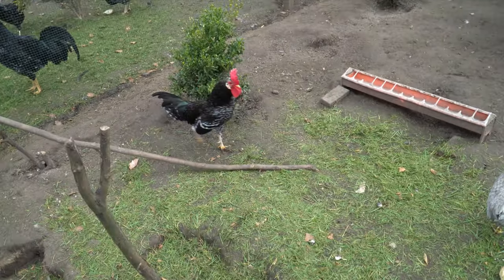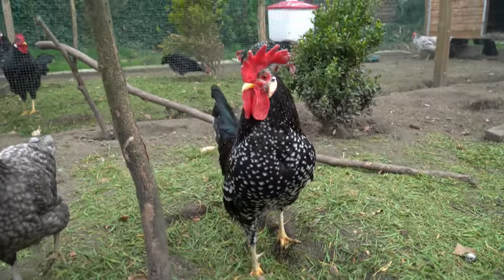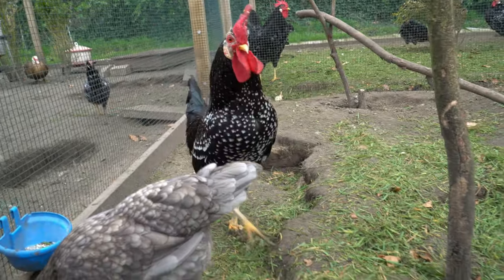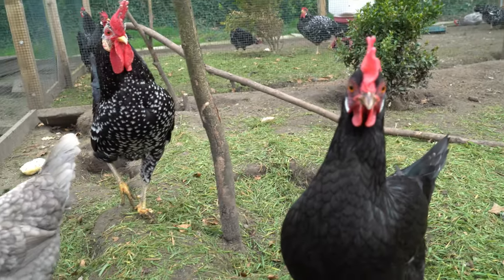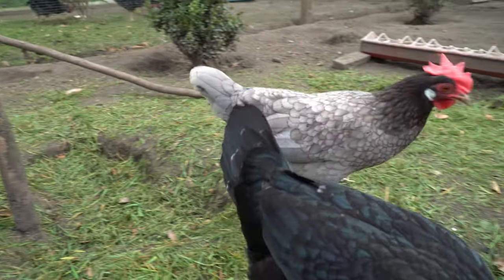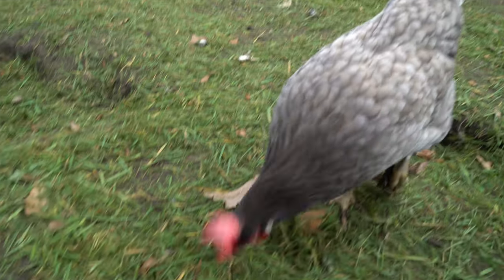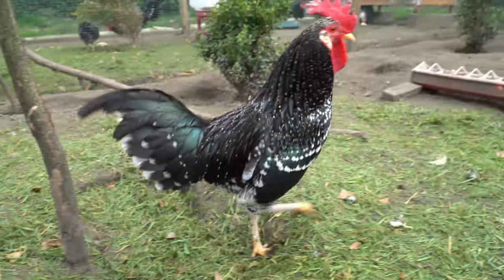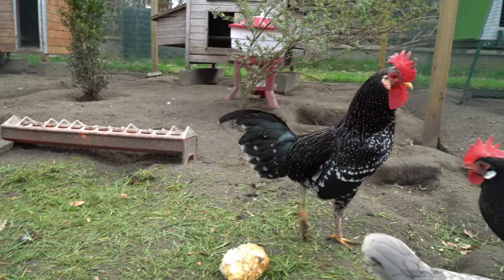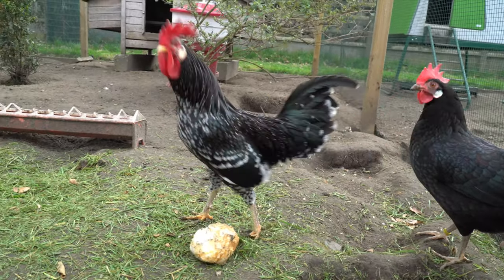The next breeding flock hasn't changed since last year. We have our black mottled Ancona bantam rooster over here — still my best rooster — with his five Livorno-bantam crosses: three black ones and two blue ones. They're now three or four years old but they're still laying great and producing good hatching eggs. They produced some nice offspring last year, so I'm going to hatch some chicks from this flock again this year.